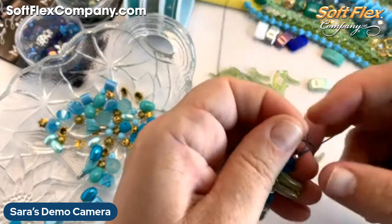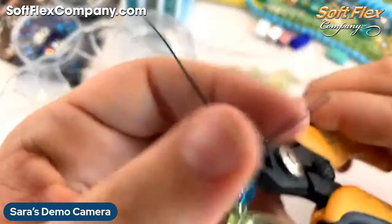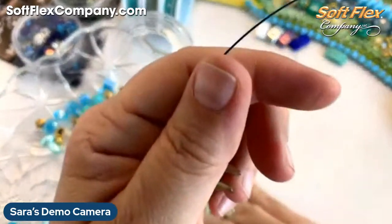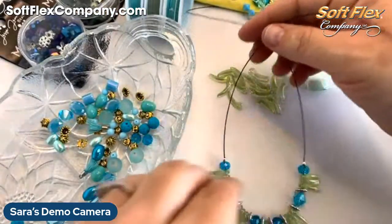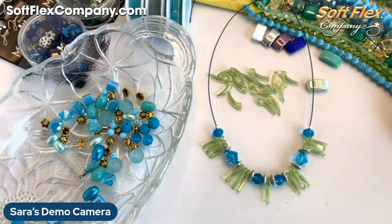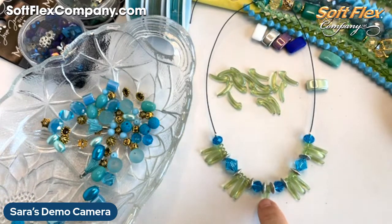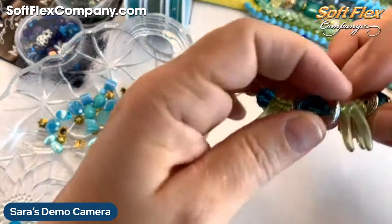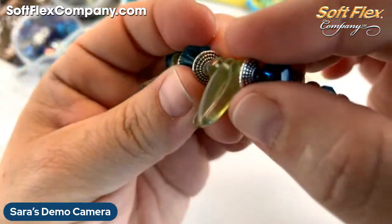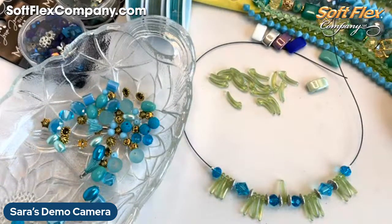I'm cutting off the dummy wires — you want to get in as close as you can and just snip. And there we go! Now we've got the bottom of the necklace. It's such a fun design with lots of great lake colors, and I'm liking how having the daggers go in opposite directions gives it a little bit of interesting texture when you bunch them up.